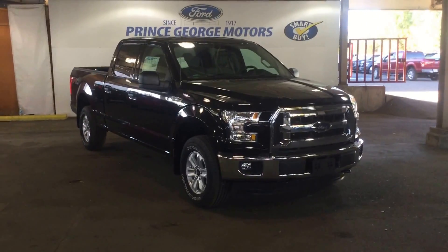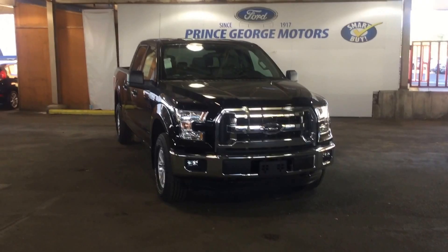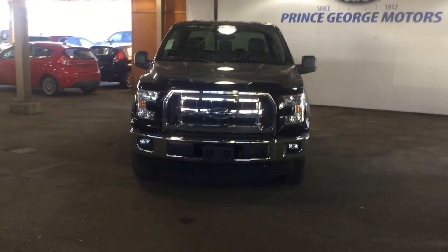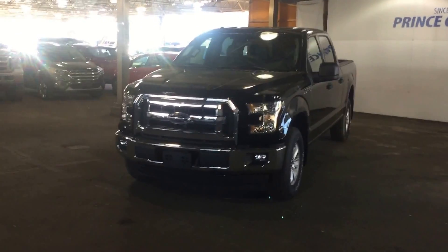Hello, good morning and welcome to Prince George Motors. We're your Ford dealership located off Highway 97 at 1331 Central Street. Our phone number here is 250-563-8111. You can stop in at any time or make a call for a test drive.